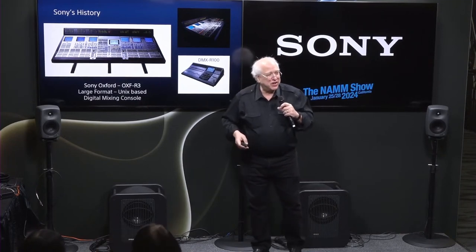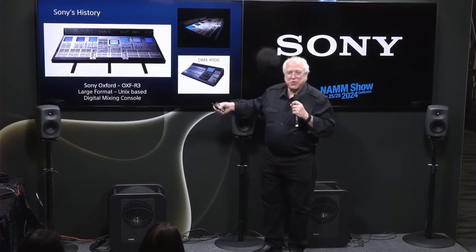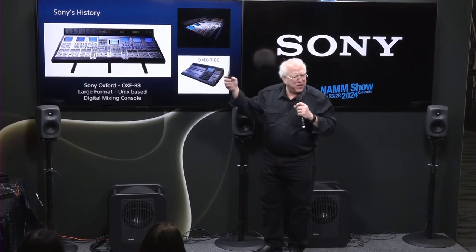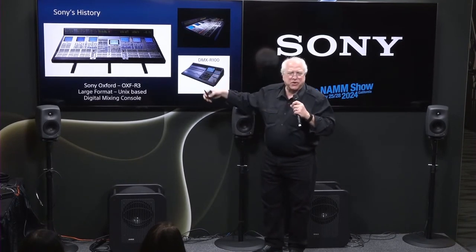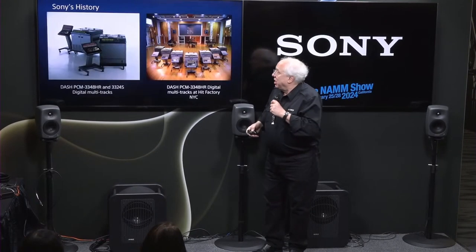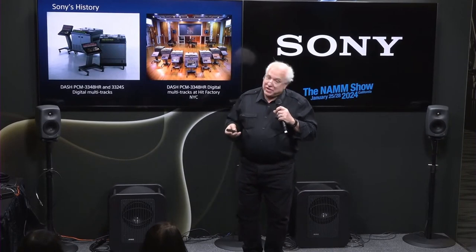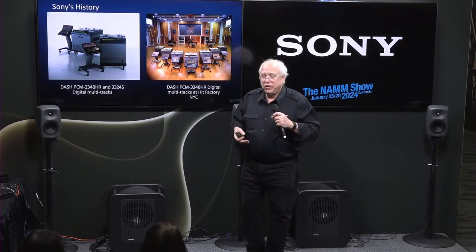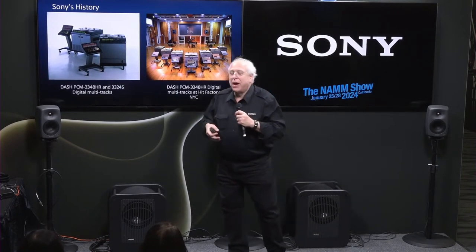Then we introduced, a few years after that, the Baby Oxford. The Baby Oxford was designed by the Oxford engineers, had a similar sound — really a lovely sound — but was only in the $20,000 range with motorized faders and all that. We sold a lot of those as well.